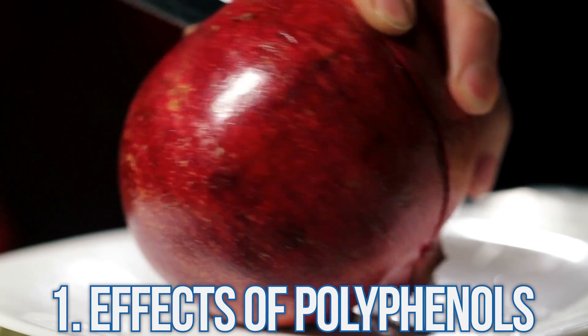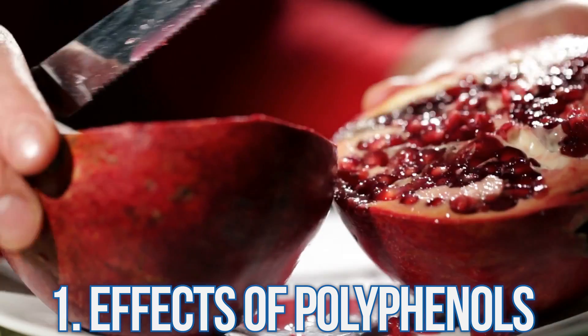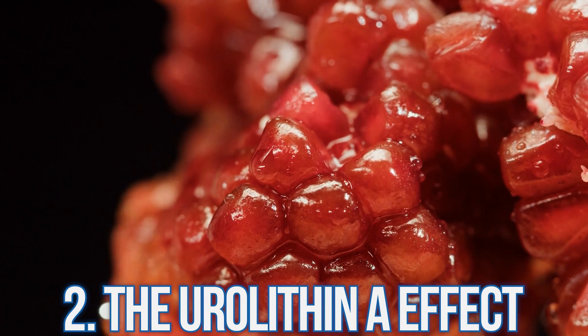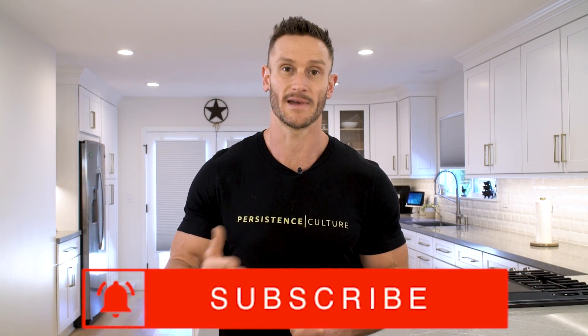Overall, pomegranates work in two buckets: the direct polyphenol effects — neutralizing reactive oxygen species and boosting aldehyde dehydrogenase — and the urolithin A postbiotic effect related to longevity and mitochondrial biogenesis. You don't need large amounts; a little pomegranate in Greek yogurt could elicit benefits. That said, the neuroprotective research is still in rodent model stages, so take it with a grain of salt — but this channel is about bringing newer research so you can be your own n=1.